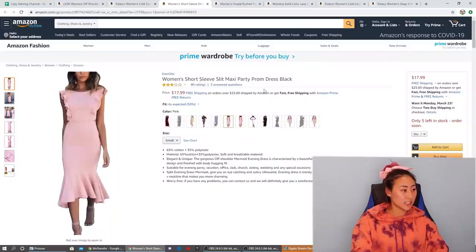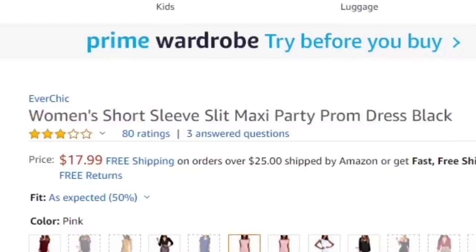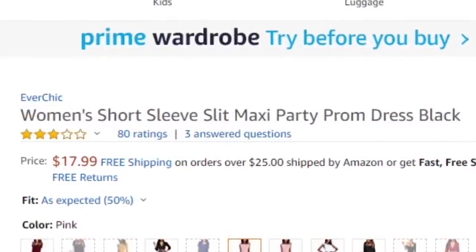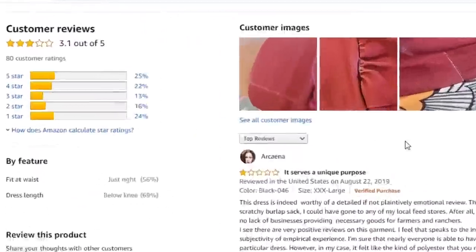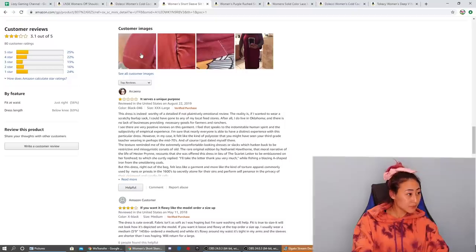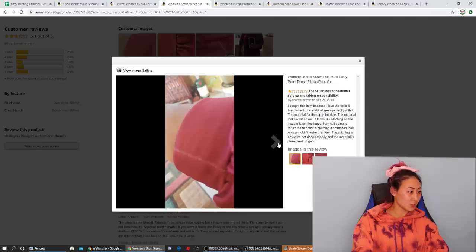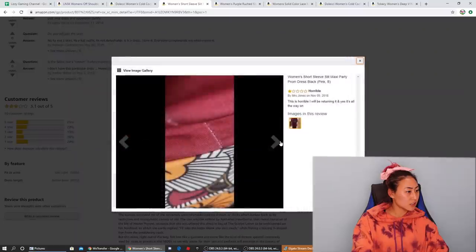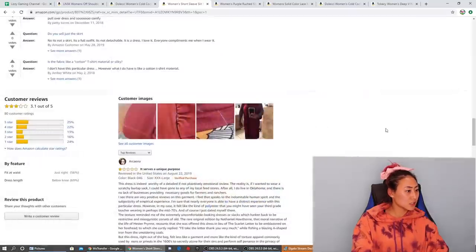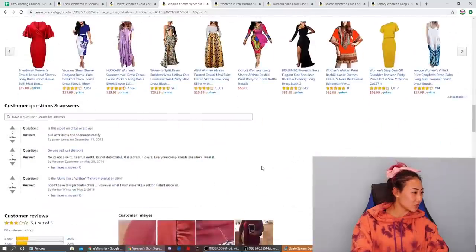Next up we have this pink dress — women's short sleeve slit maxi party prom dress. It's got 3.1 stars out of five. Looking at customer images, the seams are ripping on some. Most people had pretty interesting reviews. This one actually has a lot of reviews, so I'm going to look at the best review and the worst review.